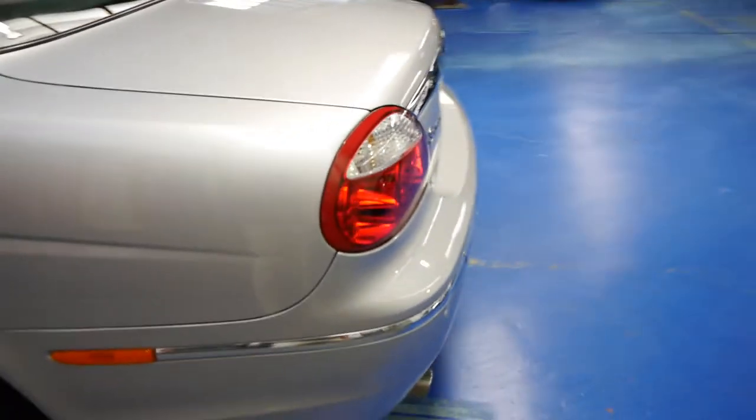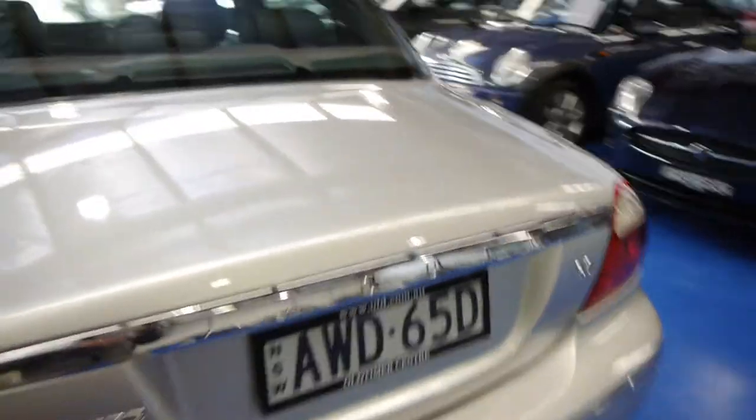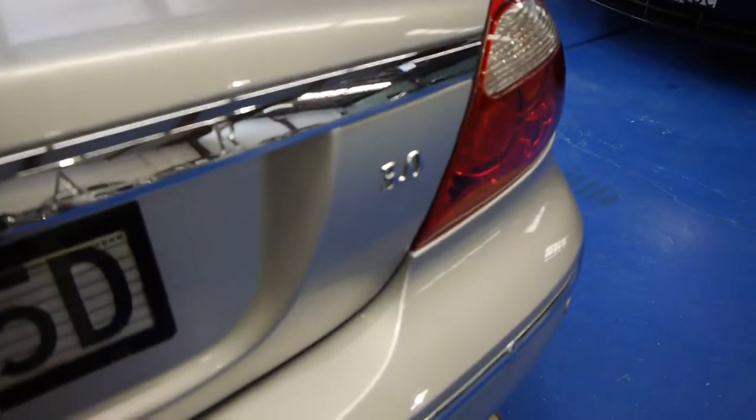Being an update, you've got things like parking sensors, Bluetooth, factory satellite navigation. And ladies and gentlemen, as you can see, this is the three-litre six-cylinder.